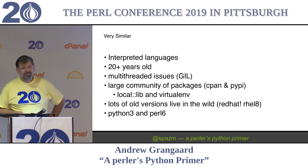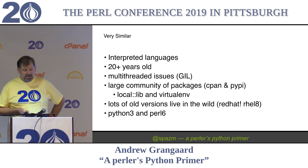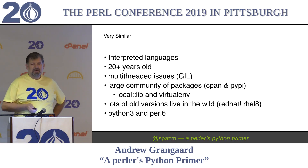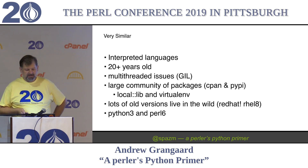They both have multi-threading issues. On the Python side, this is referred to as the GIL - the Global Interpreter Lock - wherein you can have multiple threads running but only one of the interpreters can be running at any given time across all of your threads. Large community of packages: ours is called CPAN, theirs is called PyPI - the Python Package Index - not to be confused with PyPy, which is also pronounced PyPI, which is a different Python interpreter.